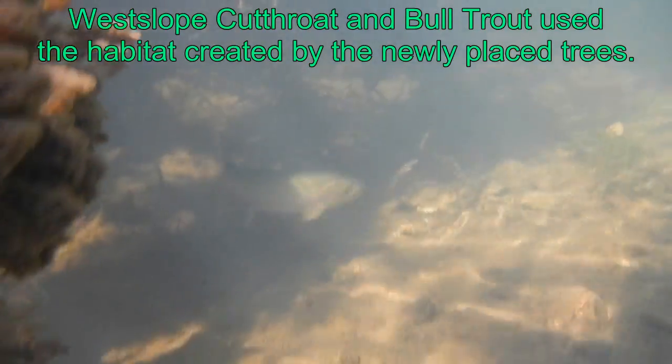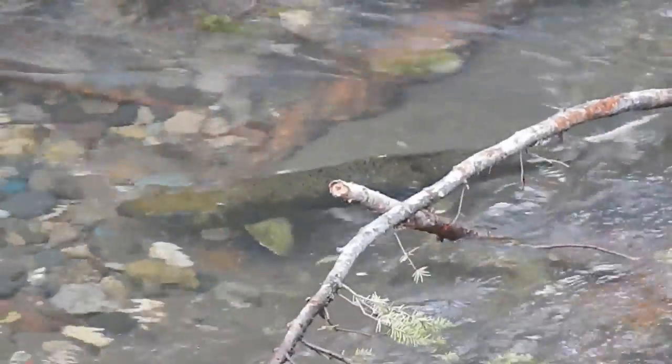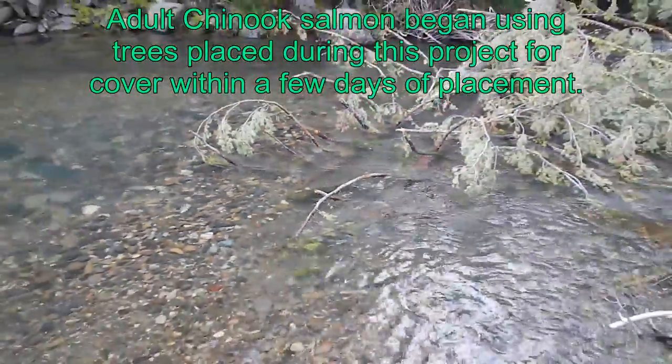After the large wood had been placed in the upper stream reach, we went back and snorkeled some of those areas. We were really excited to find large numbers of juvenile chinook salmon, as well as juvenile steelhead, bull trout, and westslope cutthroat in these areas.